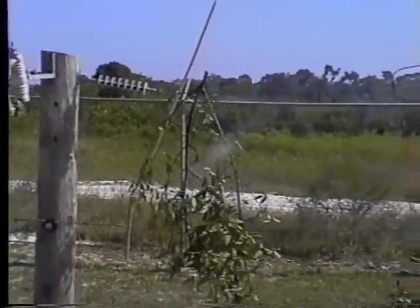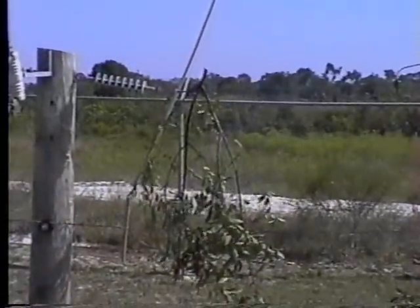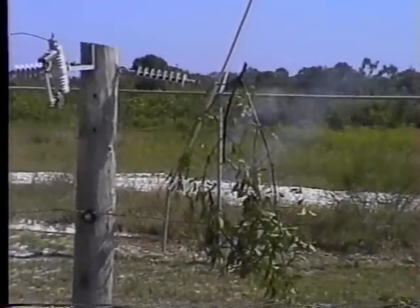I need a volunteer — this gentleman right here, I need you to take that limb off there for me, please. No, we don't want you to do that. What we want you to do is call us at Lakeland Electric and let us come take it.